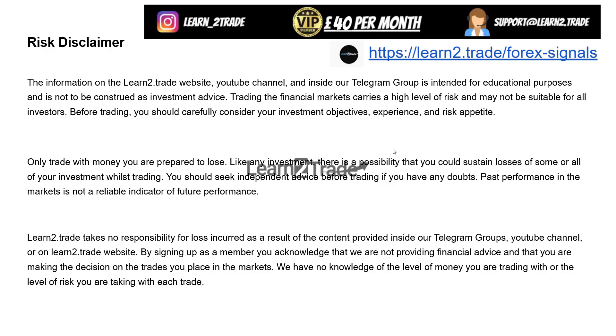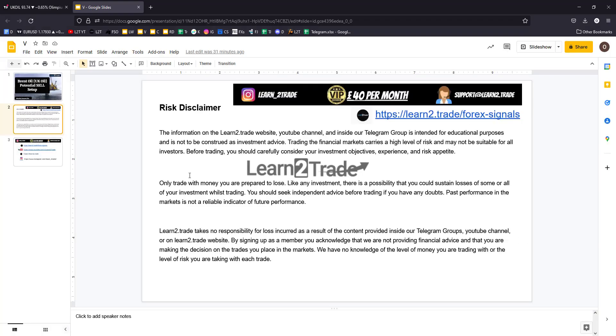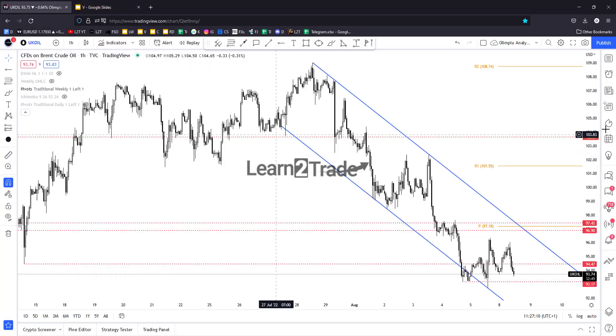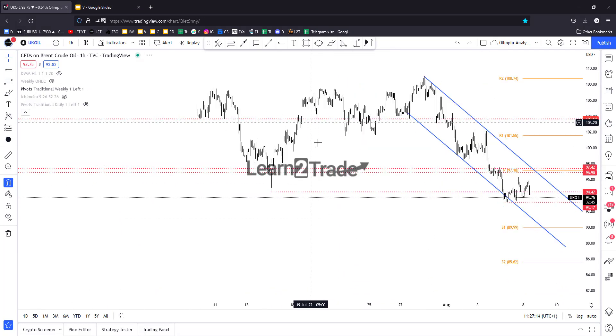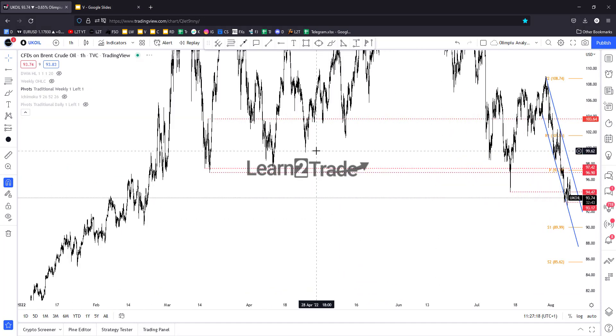So here is the disclaimer, please read it and don't forget to subscribe to our YouTube channel. Don't forget to follow us on Instagram if you don't want to miss our content. Don't forget also that you can send an email to support if you have questions. If you are not a VIP member and want to join our VIP group, you can access the link posted right below this video.